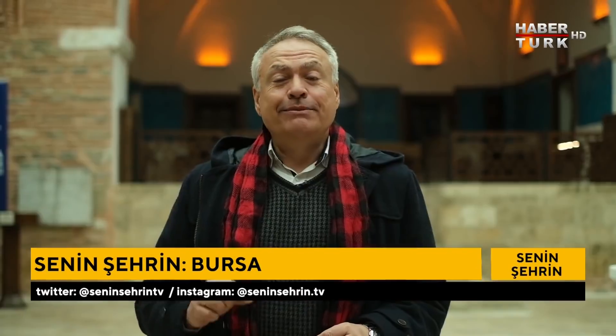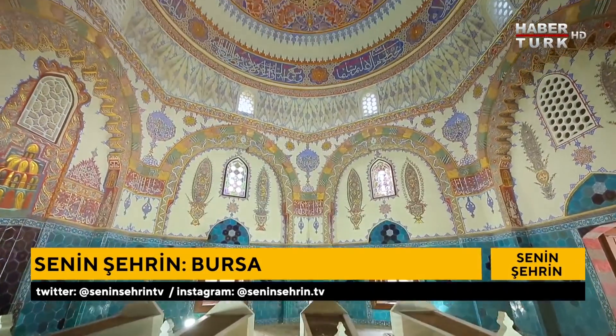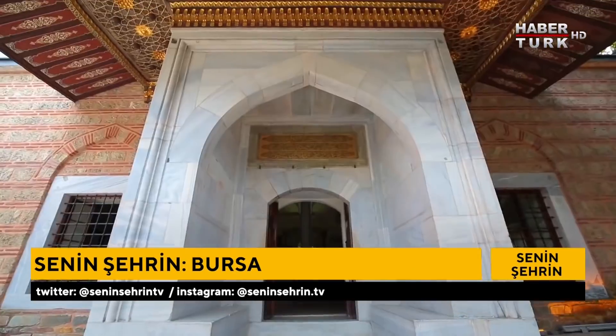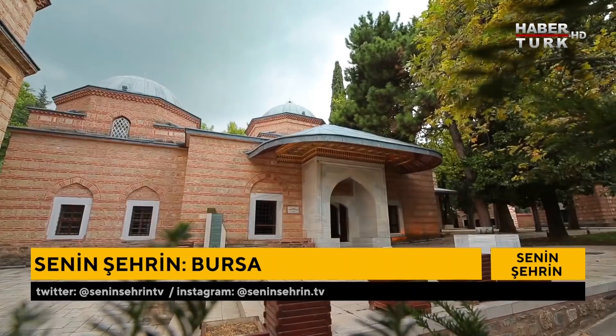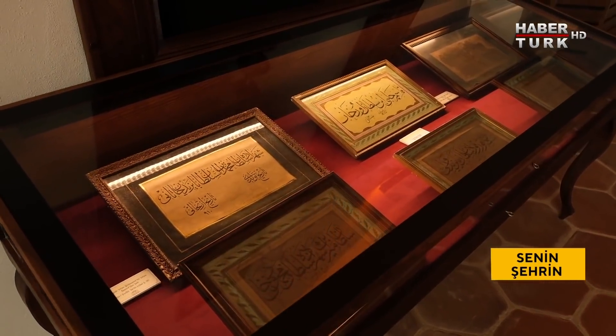Bursa şehir gezinizde mutlaka atlamamanız gereken bir durak daha: Muradiye Medresesi, 15. yüzyılda inşa edilmiş. Çok uzun yıllar medrese olarak hizmet vermiş, arada birkaç sene Sağlık Bakanlığı'nın denetimindeymiş. Son yıllarda tekrar müze olarak, Kuran ve el yazmaları müzesi olarak hizmet veriyor.